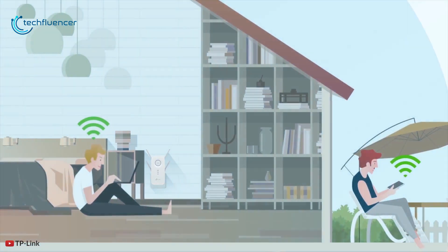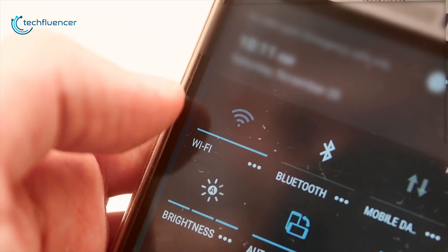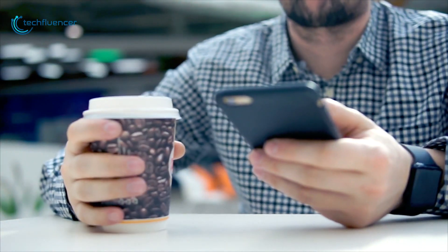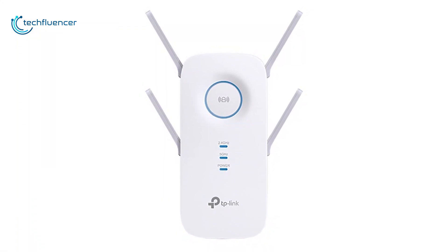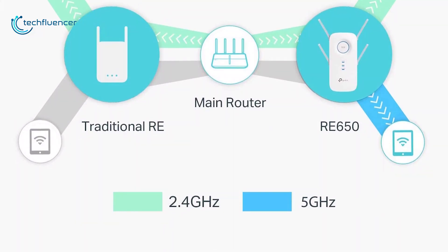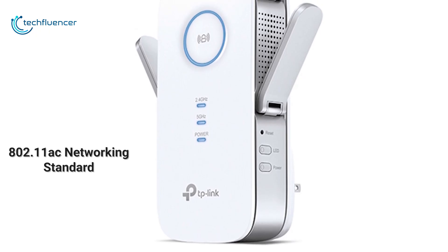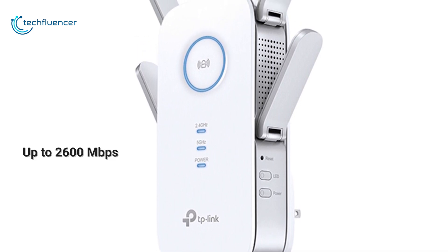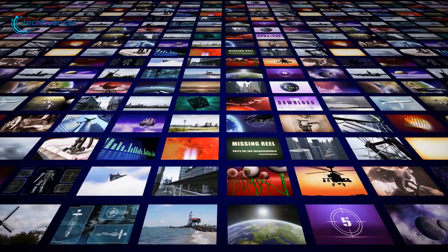Next up at number 2, we have the TP-Link RE650 AC2600 Wi-Fi range extender. Sometimes your wireless network just needs a bit of a push when it comes to dealing with poor connectivity in your apartment or home. The TP-Link RE650 AC2600 is an effective option to ensure your internet reaches everywhere you want it to. This range extender operates on both the 2.4GHz and 5GHz frequencies and supports the 802.11ac networking standard, offering a total bandwidth of up to 2600 Mbps.